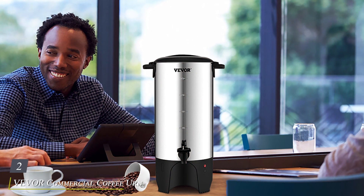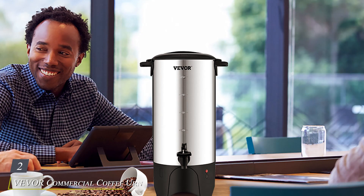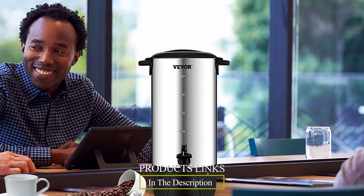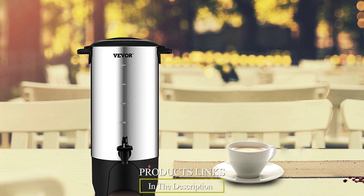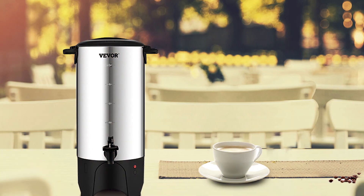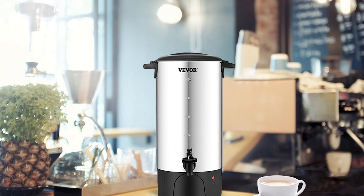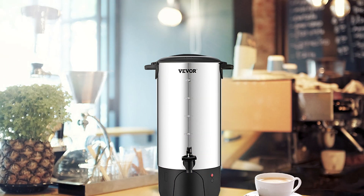Number 2: VE VOR Commercial Coffee Urn, a premium solution for your brewing needs. Crafted with superior design and functionality, this urn brings efficiency to your coffee service. Its sleek and professional design enhances any setting, from bustling cafes to corporate events. The durable construction ensures longevity, making it a reliable investment for your business.